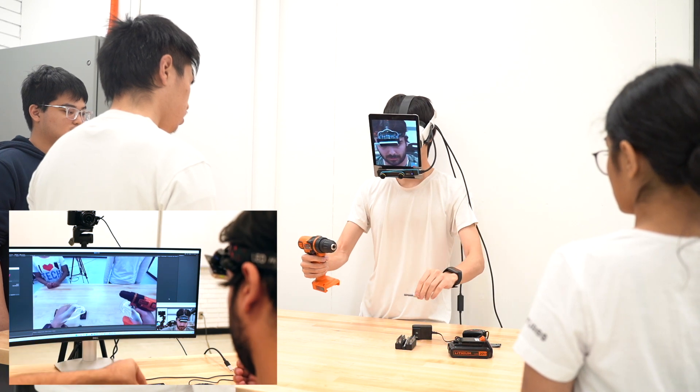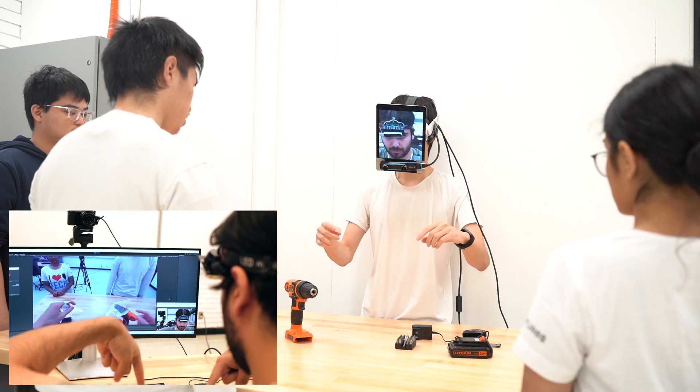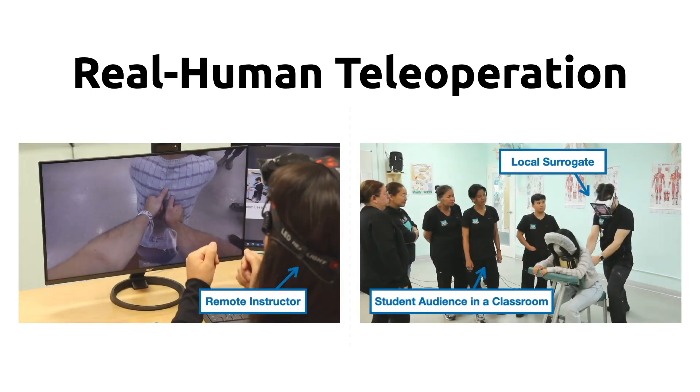In contrast to existing video or AR/VR-based remote hands-on education, Chameleon Control uses a real human as a surrogate of a remote instructor.